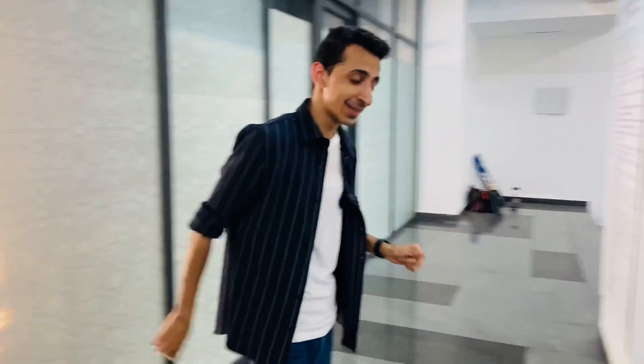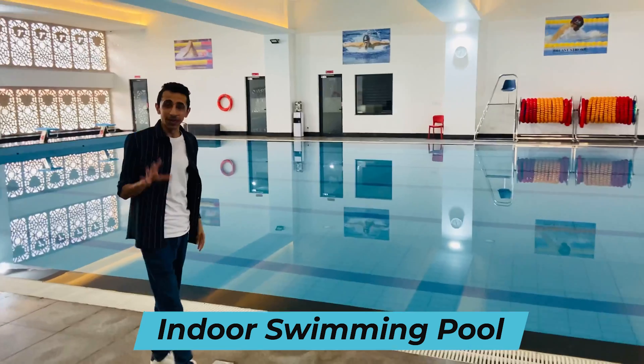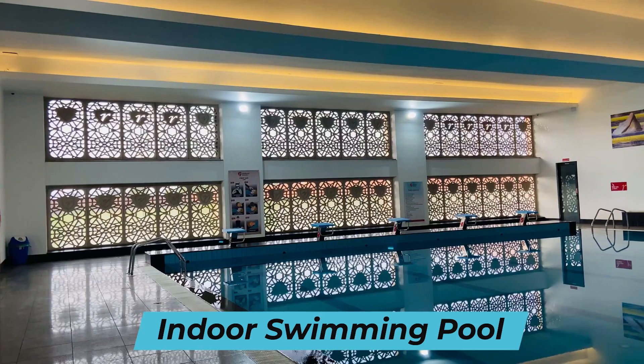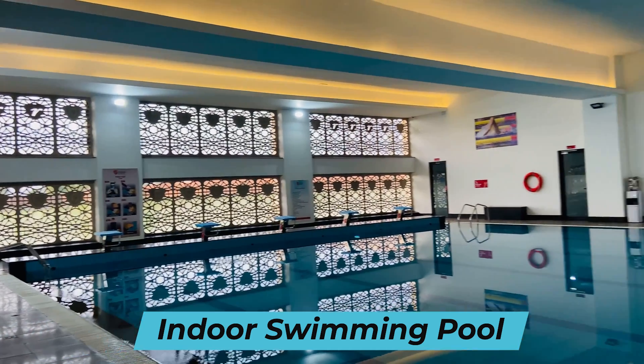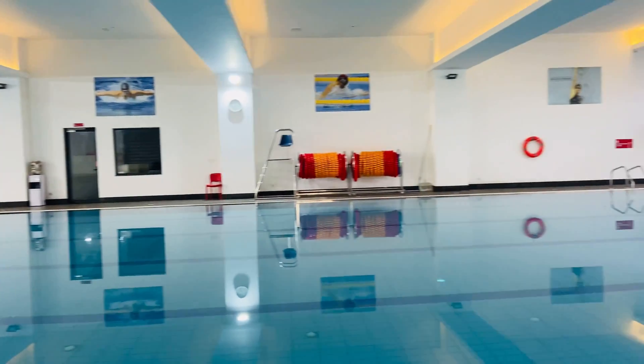My first stop inside the indoor sports arena is something which is a rare find on a campus — their indoor swimming pool. In weather like this I literally feel like jumping inside the pool. I'm pretty sure students will be using this a lot. This is basically a mini-size Olympic pool, so even if you want to prepare for official competitions you could do that here.